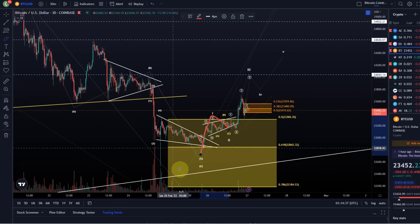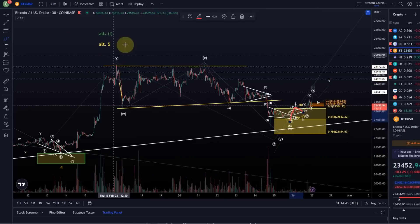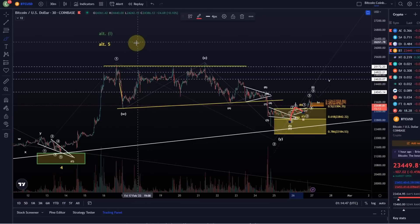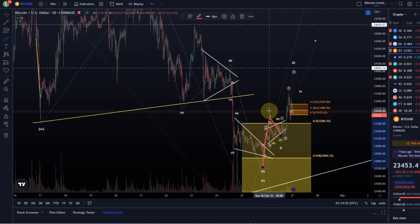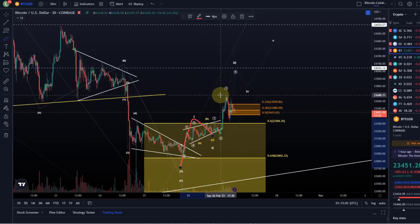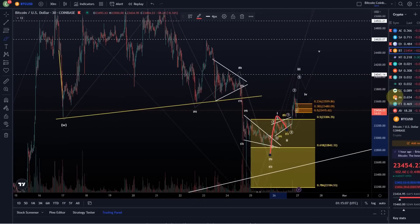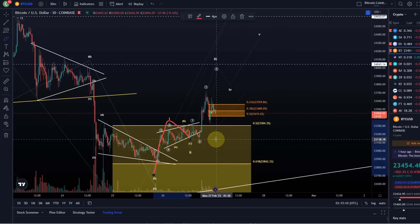The primary expectation for now would be that we are turning around here and that the alternative is that the entire move off the November low has finished. This is a good start to the new week, but it's not enough yet to really confirm — it's still a risk that we break down. If we break below 23,140, then we start from square one and it could even lead to a bearish outcome. We will take it level by level. As long as we're holding above 23,140, we can focus on higher.